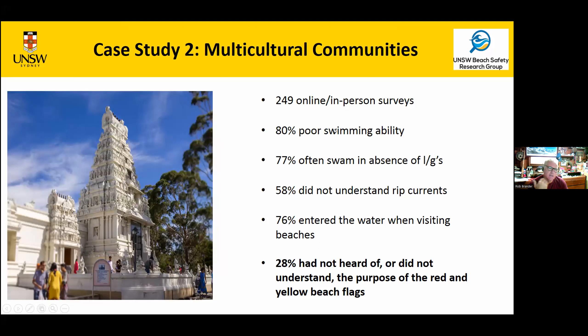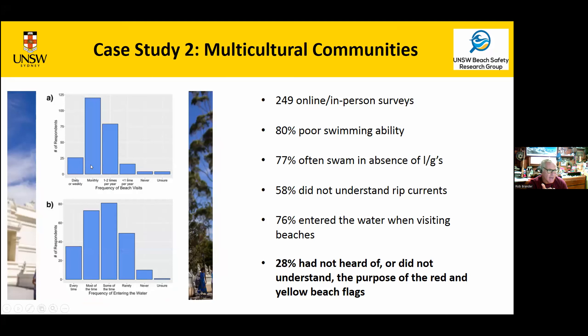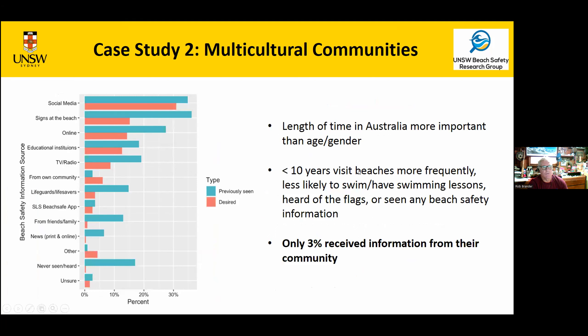The idea was to pick a particular community and identify risk factors related to their demographics, swimming ability, and understanding of beach hazards. Mark did a great job — he surveyed people at the local temple and online. Key results: 80 percent had poor swimming ability; most often swam in the absence of lifeguards; more than half had no knowledge whatsoever about rip currents; most would enter the water when visiting beaches. The kicker: almost a third had not heard of or did not understand the purpose of the red and yellow flags. In Australia that's our platform for keeping people safe, and a third of this community are not getting the message. Many thought the red in the flag meant danger, keep away.